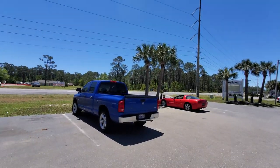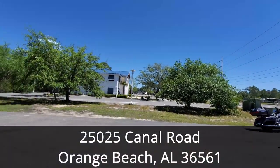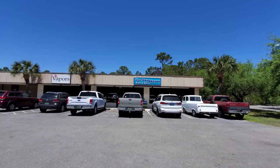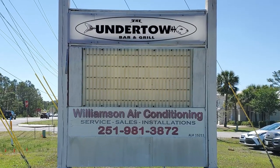The Undertow is located in Orange Beach, Alabama at 25025 Canal Road. When you're in the mood for all-you-can-eat Gulf Coast seafood, the Undertow Bar and Grill offers one of the best deals on the Gulf Coast with their weekend all-you-can-eat special.